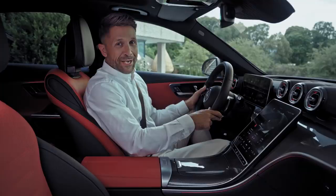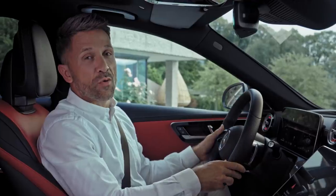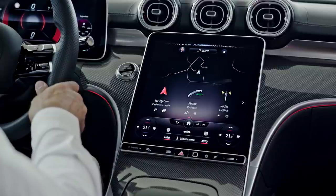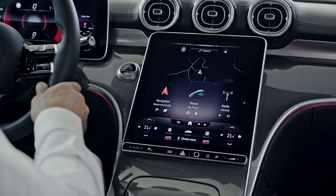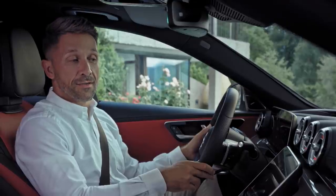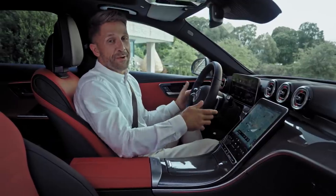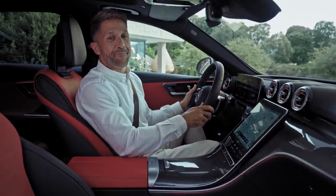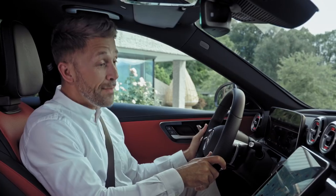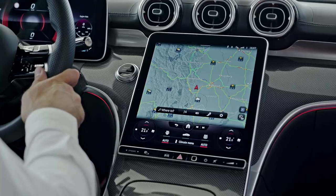As well as the small talk, the system can also help you out with your car. Hey Mercedes. How can I help? Where's the first aid kit located? When delivered from the factory, the first aid kit is stored in the boot on the right-hand side. For some common commands, you don't even have to say the magic words 'Hey Mercedes' anymore. Zoom on map.